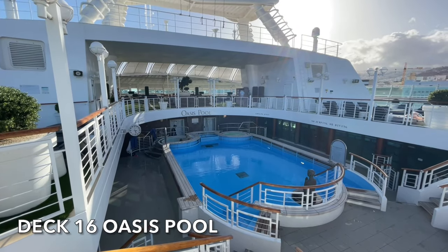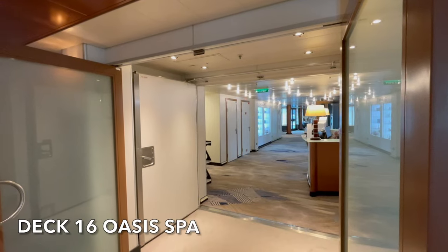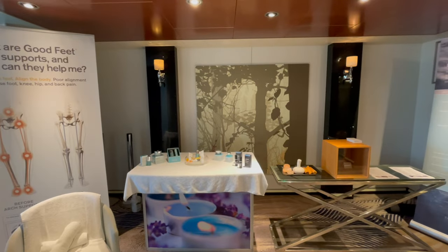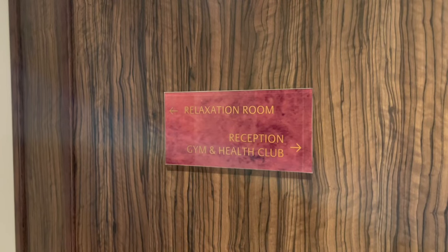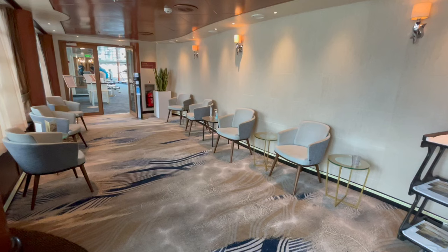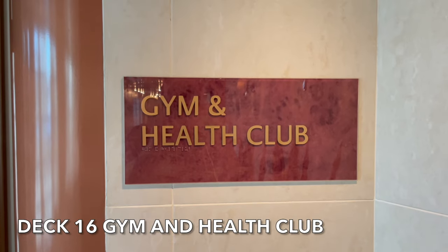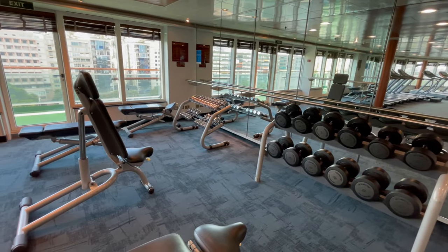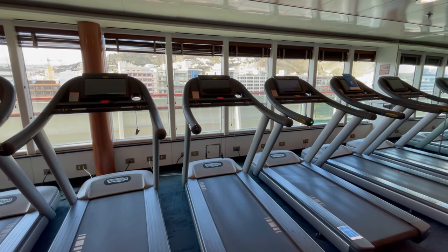On Deck 16 at the front of the ship you'll find the adult-only pool, the Oasis Pool. Surrounding the Oasis Pool on Deck 16 you'll find the Oasis Spa. The spa offers a vast variety of different treatments and there's a fully equipped thermal suite, including the Jacuzzi, spa, sauna and steam room. Use of the spa and the thermal suites all incur an additional charge. Located in the Oasis Spa you'll find the free-to-use gym and health club. Surrounded by glass windows, the gym at the front of the ship offers some truly spectacular views to work out to.